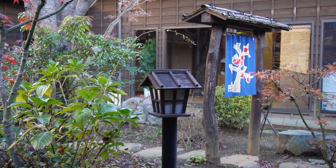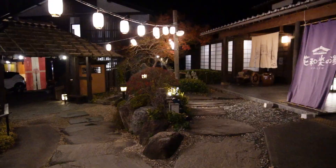The most recommended point of this onsen is its quality and effect.